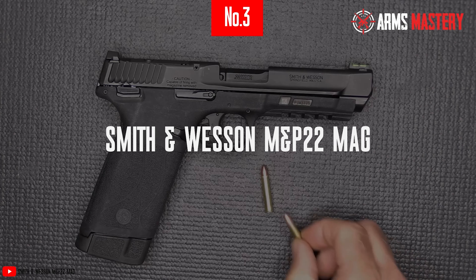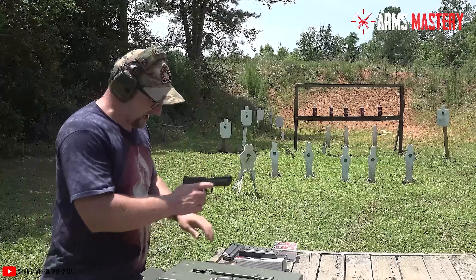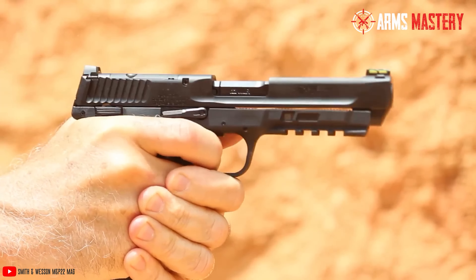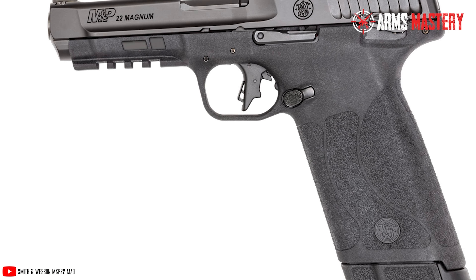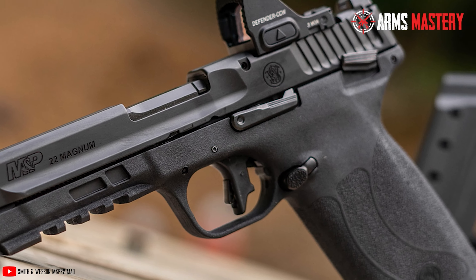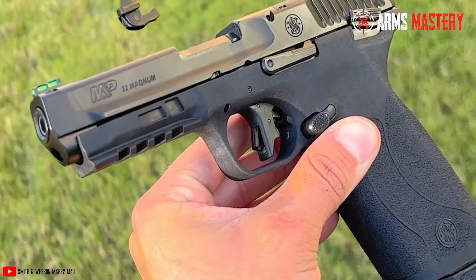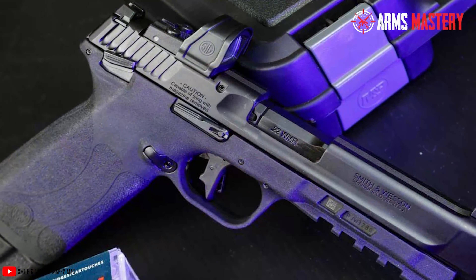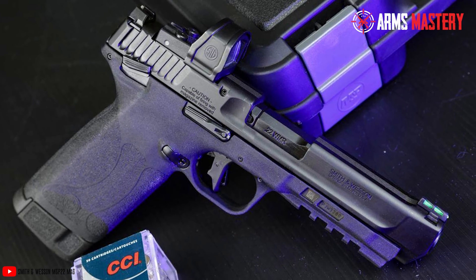Number 3: Smith & Wesson M&P 22 Mag. Experience the pinnacle of craftsmanship with the Smith & Wesson M&P 22 Mag, a standout in the .22 Magnum pistol category. This semi-automatic pistol is designed for those who prioritize reliability and fine craftsmanship, offering an exceptional shooting experience. With its 4.1-inch barrel, the M&P 22 Mag achieves impressive accuracy, making it a top choice for both training purposes and recreational shooting. The ergonomic design is enhanced by the iconic M&P Polymer Grip, which provides superior comfort and a non-slip hold.